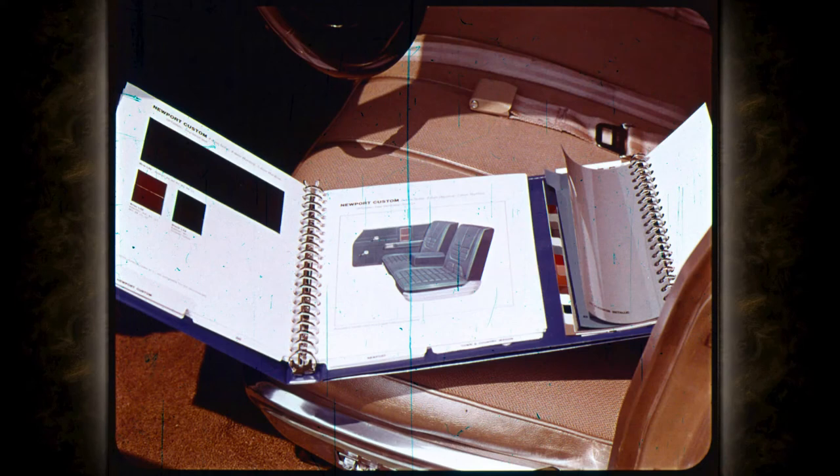This year, Chrysler's seats, exterior colors, and roof selection are better than ever. There are 14 new color choices for a total of 17, all in lasting acrylic enamel. Complement your choice with one of four vinyl roof options: black, antique white, antique green, and a new decorator shade for '69, champagne.